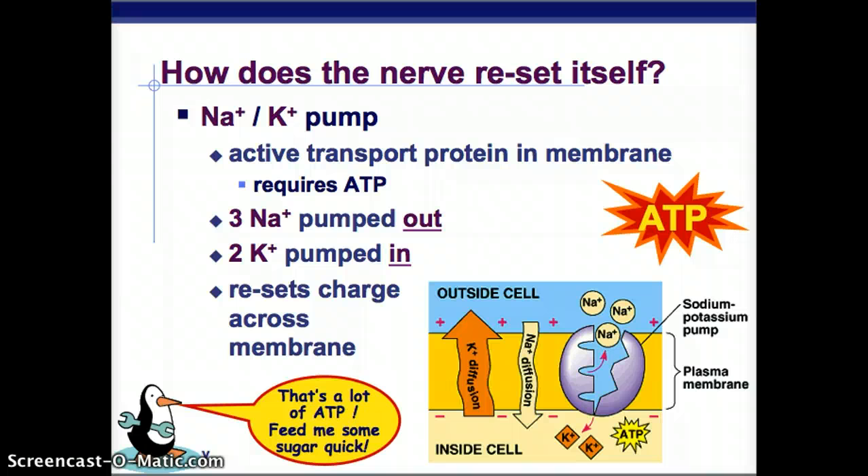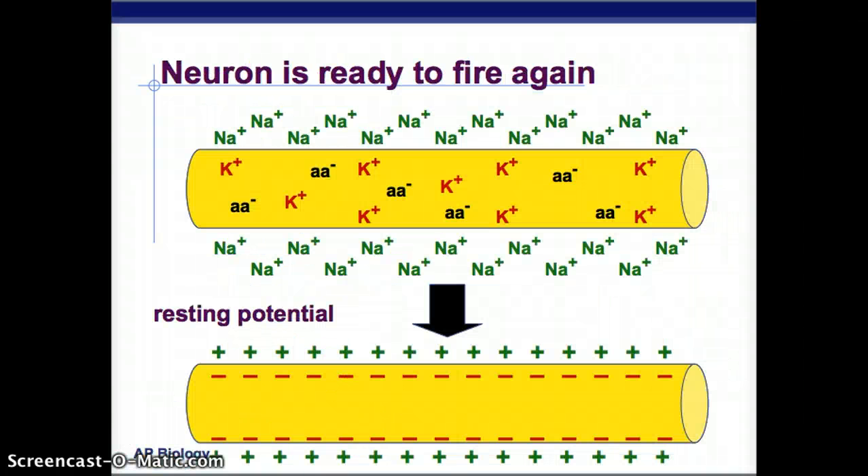We have the sodium-potassium pump, which uses an active transport protein in the membrane and requires ATP — a form of energy in our body. Three sodium ions out for every two potassium ions in, so it loses one positive charge each time and eventually resets the charge across the membrane. You can see the diffusion of potassium out and sodium in through those ion channels, and then the pump uses ATP to push sodium out and potassium in. After that, the neuron is ready to fire again — negative on the inside, positive on the outside.